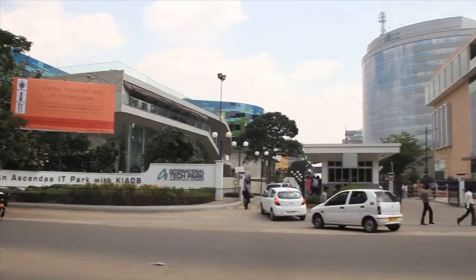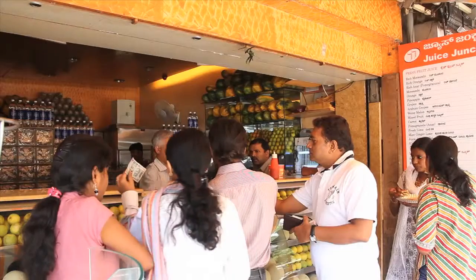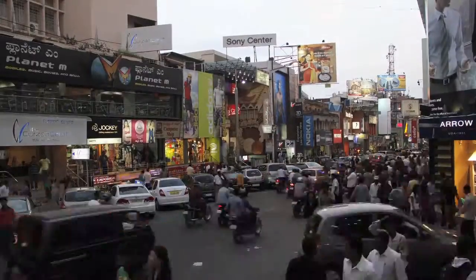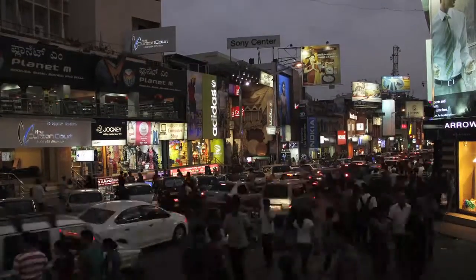Companies that want to develop products for the global markets need to understand each one of these markets. Who are the customers? What do they want? And what are they prepared to pay for it? Some people argue that to be successful in the Indian market you have to have a presence in that market, and development has to be bottom up with knowledge of the local requirements so that the customer gets exactly what he wants rather than offering a stripped-down version of a product developed for the Western world.